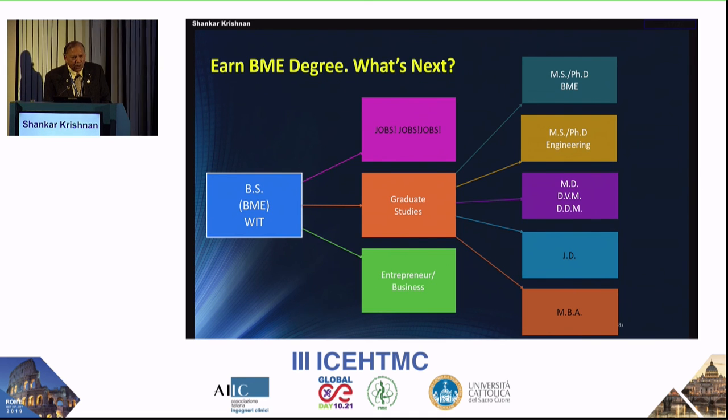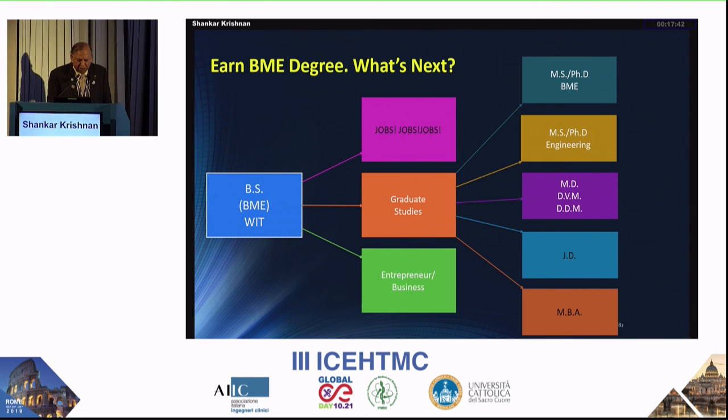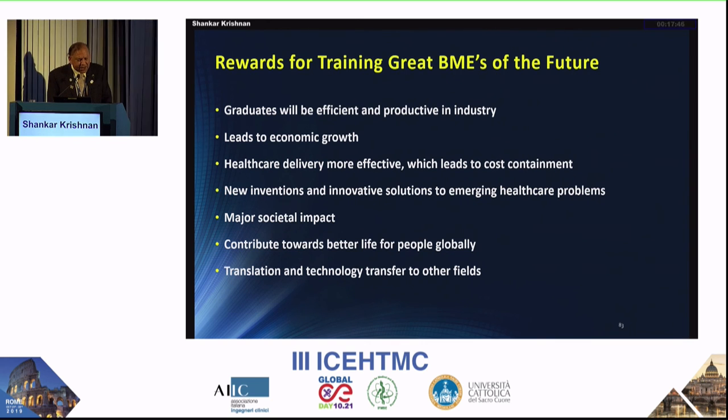I show prospective biomedical engineering students the range of paths available — there are many jobs, graduate studies, medical school, dental school, vet school, law school, business administration, and entrepreneurship. The rewards for future graduates include being efficient and productive in industry, contributing to economic growth, making healthcare delivery more effective, and enabling cost containment. New inventions and innovative solutions to emerging healthcare problems have major societal impact, and biomedical engineers can play a good role in societies with limited resources.